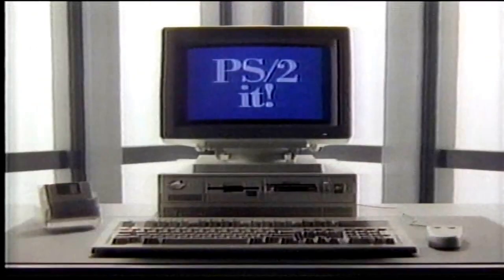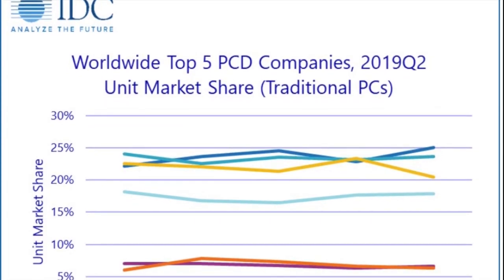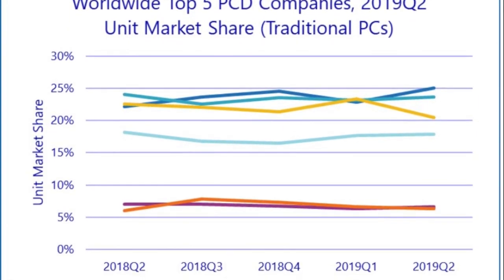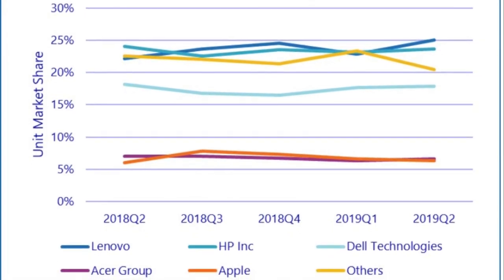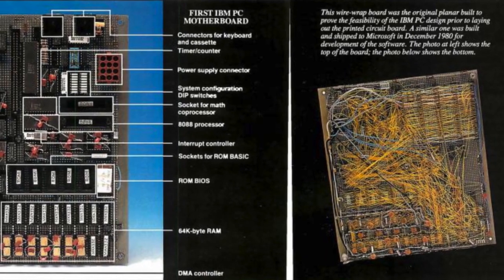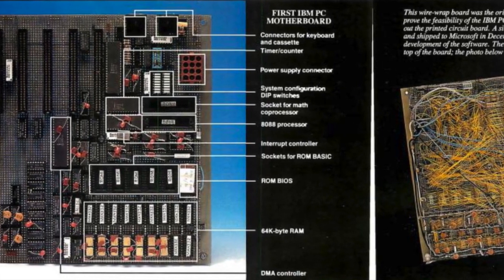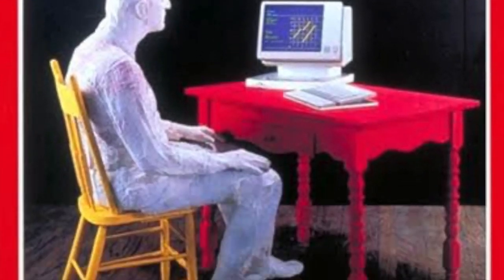Indeed, in 2019, IDC and Gartner concluded that the PC market actually grew 4.7% and has been growing steadily since its low point in the last decade. And with over a quarter of the market's sales, the company at the top of the roost in the PC market is Lenovo. Despite its relatively high cost, its questionable design choices and its no-frills style, the IBM PC created an industry standard that long outgrew IBM.